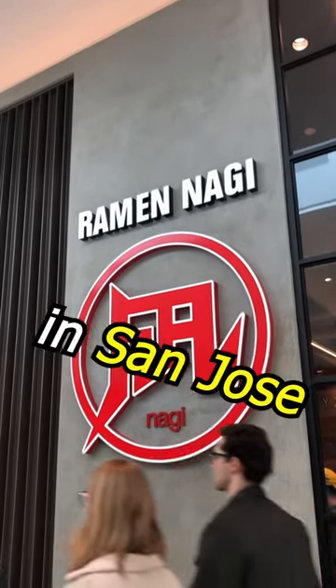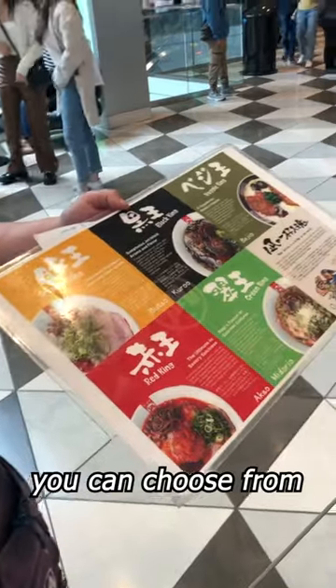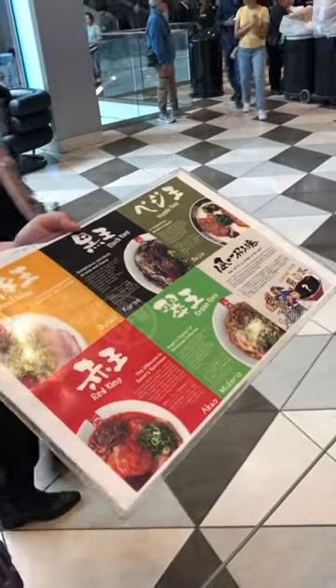Ramen Neck is one of the best ramen spots in San Jose, and it's in a mall! They have 5 different ramen you can choose from, such as spicy ramen and even vegetarian ramen.